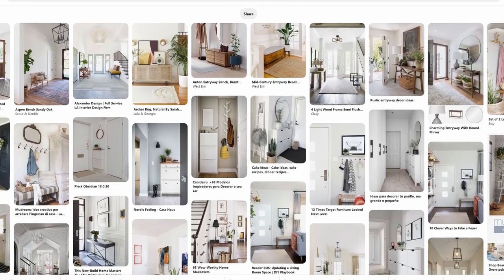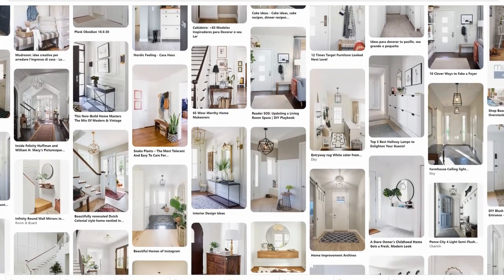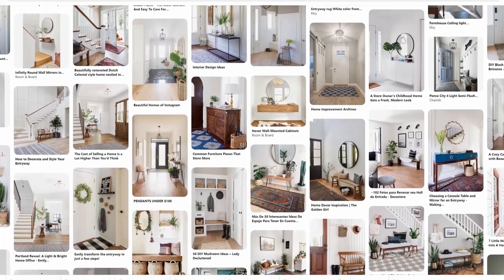If you've been loving all of these inspiration pictures, we created a Pinterest board just for you with tons more inspiring pictures of beautiful entryways to help you create the perfect space. The link is down in the description.